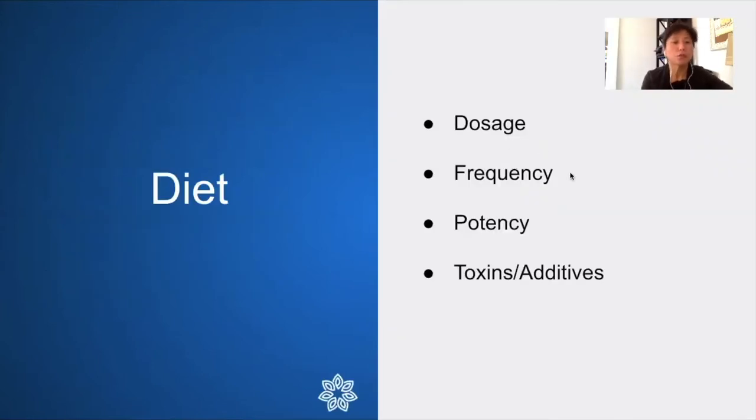I find it helpful to think about diet like medicine. When I prescribe medicine I consider dosage, frequency, and strength. There is also a fourth component: toxin additives — the non-food aspects that are in our food and, honestly, in our medicines too. Many medicines have additives to bind them together, and coloring to make them attractive — and these are actually inflammatory.